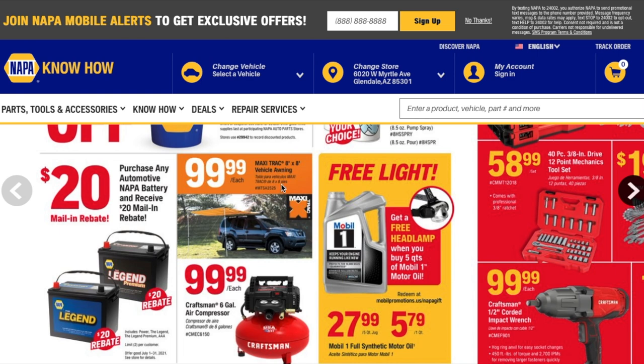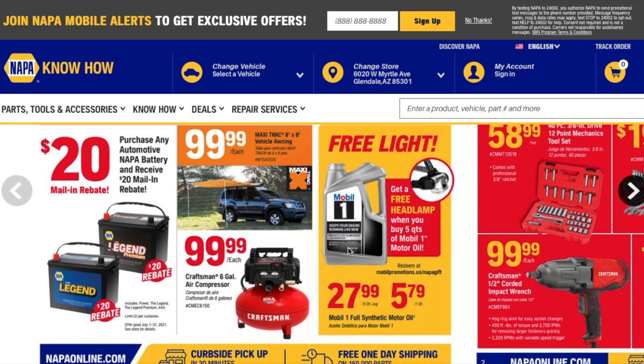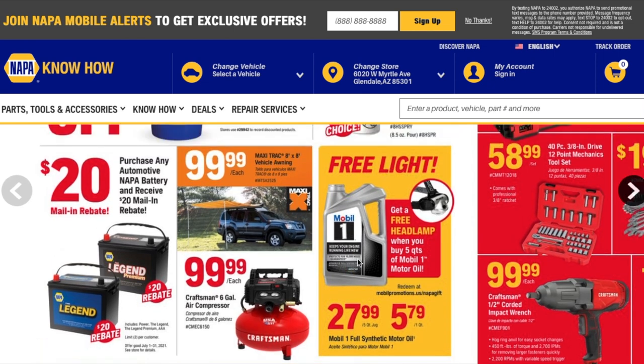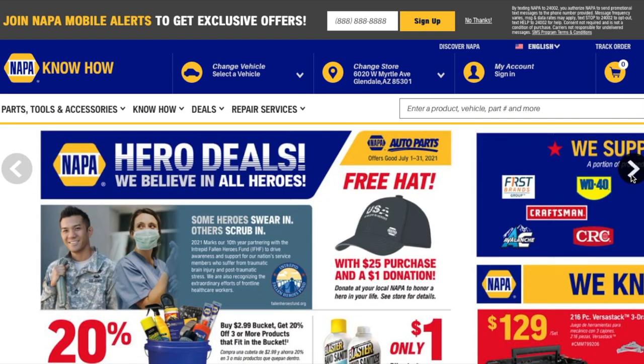You got a Maxi Track vehicle awning for 99.99, and a Craftsman six-gallon air compressor for 99.99. Then there's the oil deal — it says get a free headlamp when you purchase five quarts of Mobile 1 motor oil for 27.99. It's a good deal because you're getting this light included.